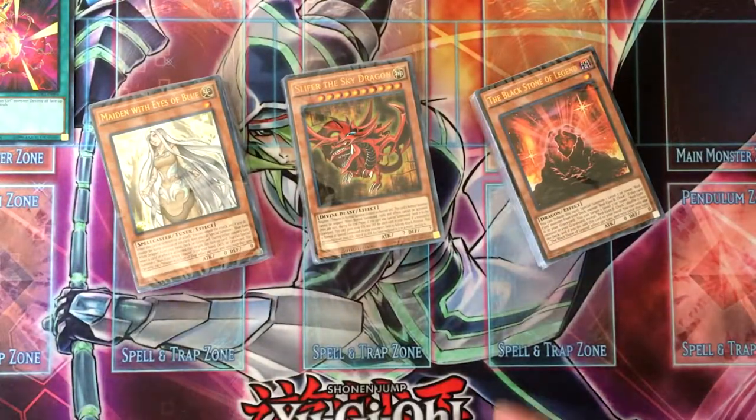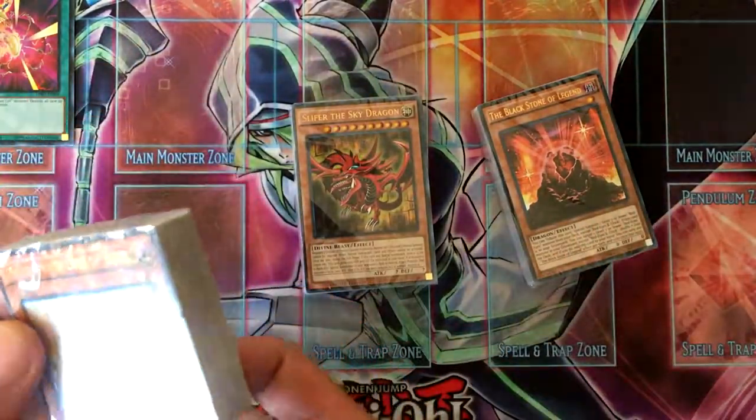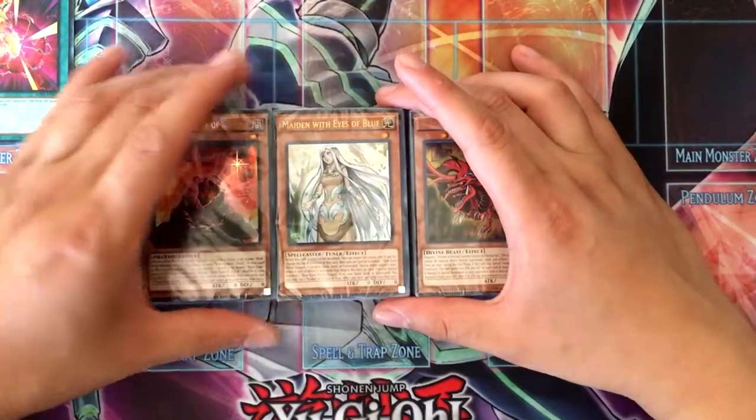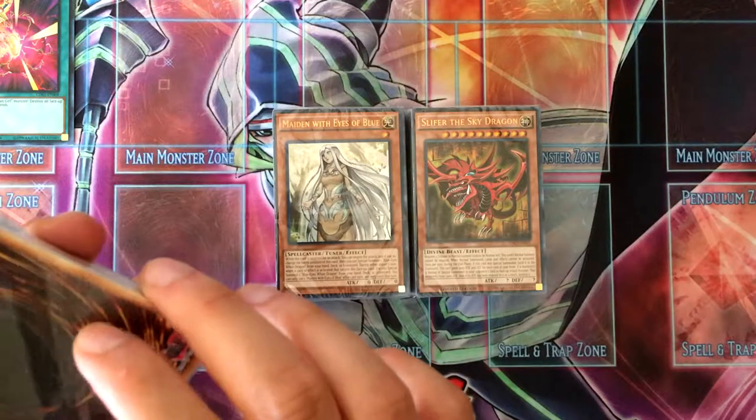Things could be smaller, but I guess they had card storage in mind. Alright, so I'm gonna open up Joey's first.